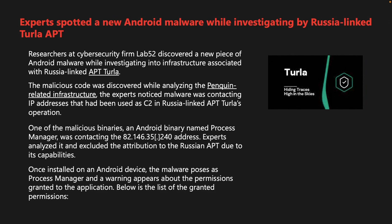Researchers at Lab52 discovered a new piece of Android malware while investigating infrastructure associated with Russia-linked APT Turla. The malicious code was found while analyzing Penguin-related infrastructure and was contacting IP address 82.146.35.240, previously used as a command and control server in Turla operations. The binary, named Process Manager, was attributed to the Russian APT due to its capabilities. Once installed, the malware poses as Process Manager, and a warning appears about the extensive permissions granted to the application.